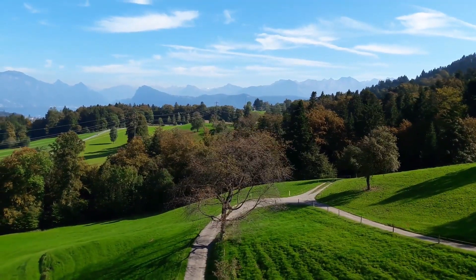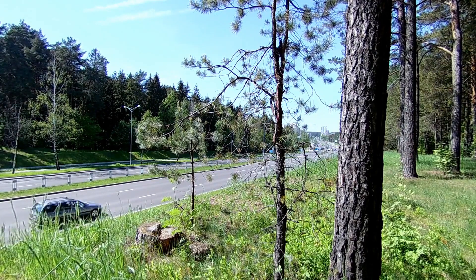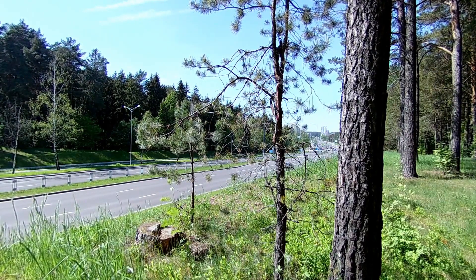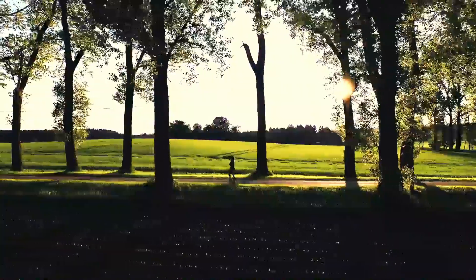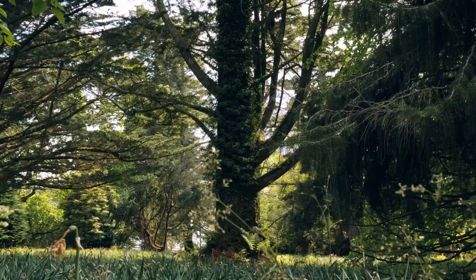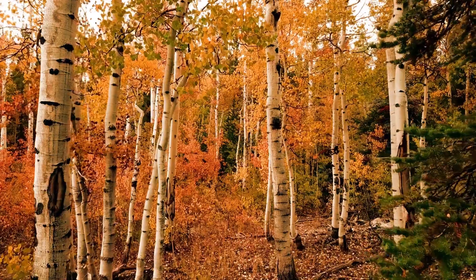Hi, I'm Lalit Vassist and you're watching Engineering Made Easy. Friends, during the journey, you must have noticed that the trees along the highway are painted in white or red stripes. Do you know that there are many scientific reasons behind this? In this video, I will tell you three scientific reasons for doing this. So, let's start.